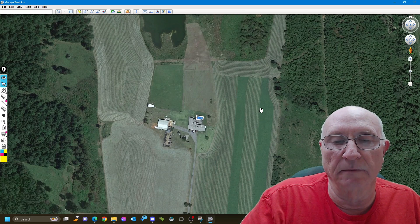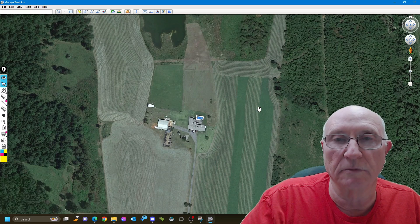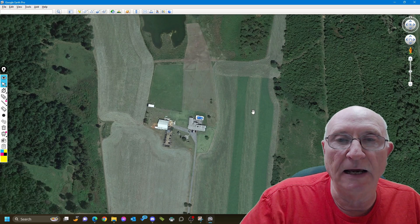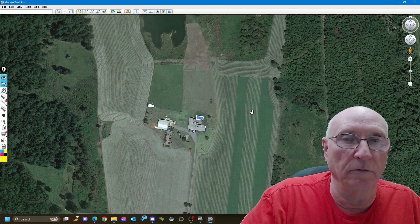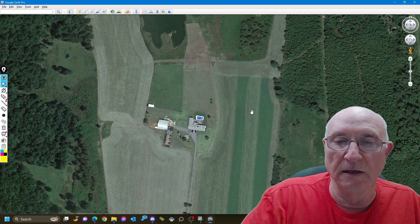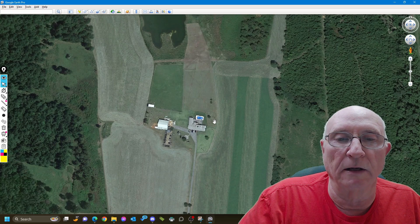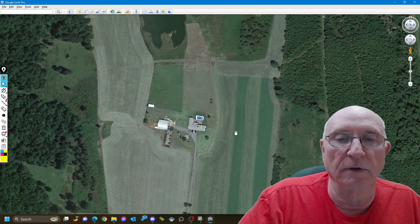And if it stops, Mission Planner will say 'speed 0, speed 0' over and over. And if it loses communications, it'll say 'no data for 15 seconds' and then 'no data for 25 seconds,' so it lets you know things are not going well. But the TV was on, and I just had the volume down a little further than usual that day, so I couldn't really hear it. I'd flip over every now and then and check on it.